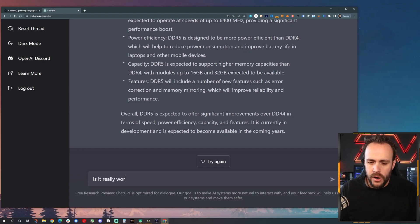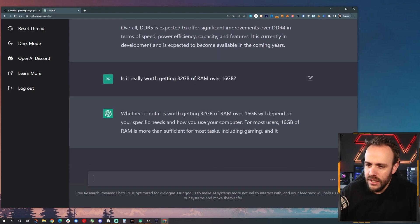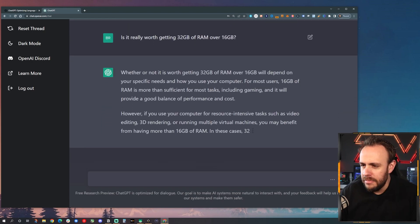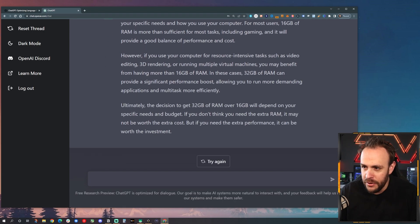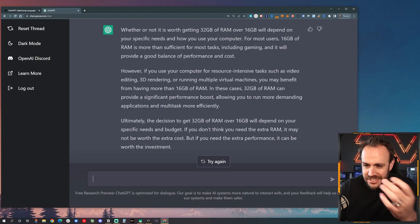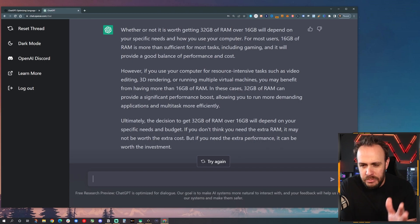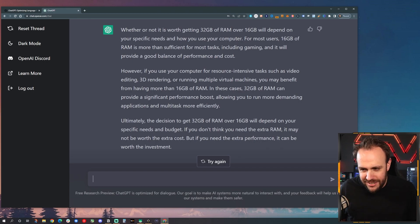Here's a more subjective question: is it really worth getting 32 gigabytes of RAM over 16 gigabytes? So whether it's worth it or not will depend on your use case. For most users, 16 is more than sufficient for most tasks, including gaming. This is a great answer. I wish I had this built into Discord because it could answer so many questions.